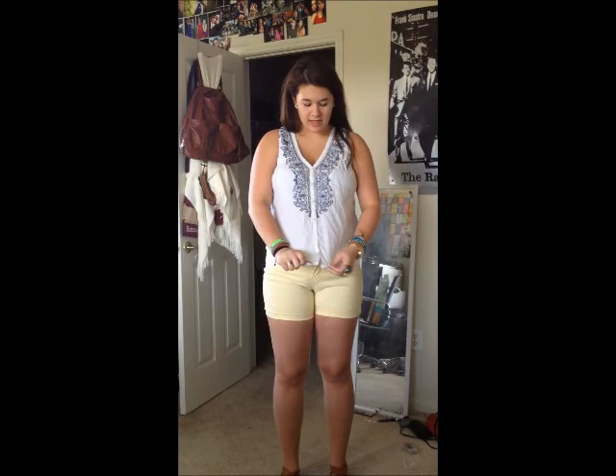The second outfit that I have for you is this right here. This is all an under — I would say under $20 outfit. I got this shirt at Target for $5.